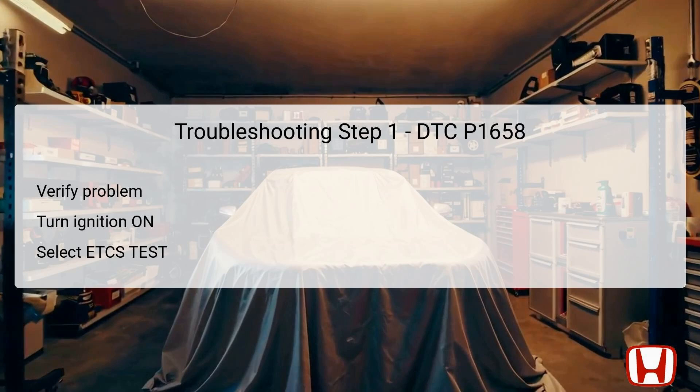In the first troubleshooting step for DTC P1658, the technician must verify the problem clearly. Begin by turning the ignition switch to the ON position, meaning the electrical systems are powered but the engine is not necessarily running. Next, use the Honda Diagnostic System, HDS, to select the ETCS test from the inspection menu. During this test, check if the relay circuit is functioning correctly. If the result indicates the circuit is okay, it may suggest an intermittent failure scenario, instructing the technician to examine for loose connections or terminals at both the ETCS control relay and the PCM. However, if the failure condition is duplicating, it indicates that further investigation is required in Step 2.